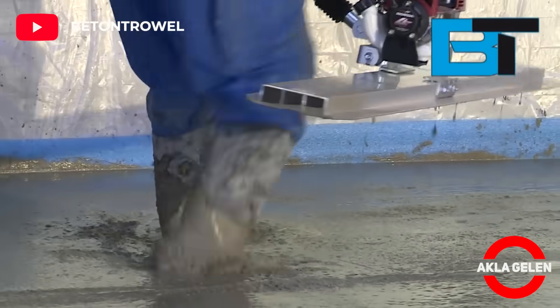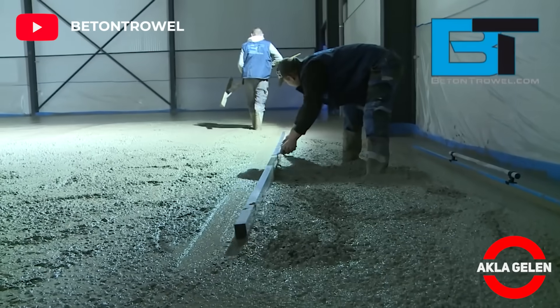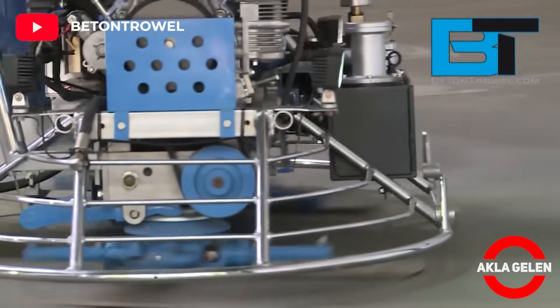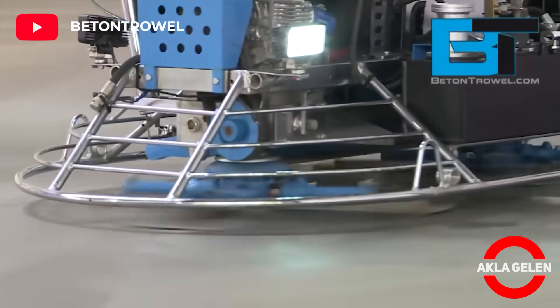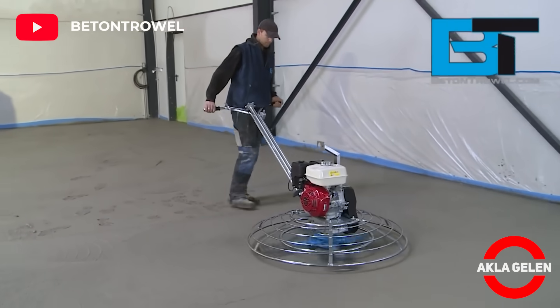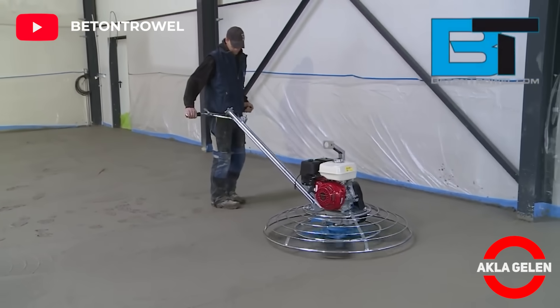The general sentiment around construction and modern tech is that the industry has been slow to embrace it. While this is true of the past, the current and future construction industry is all about modern technology. Therefore, technology has a very important place in the construction industry.